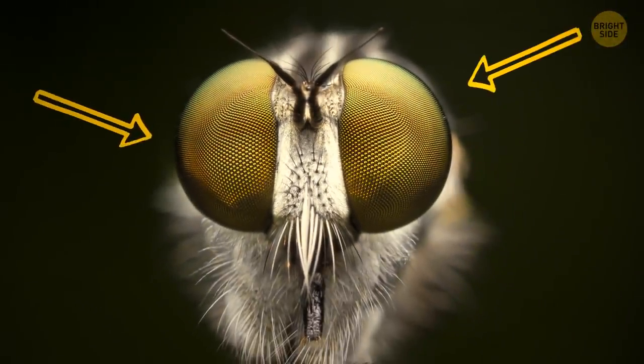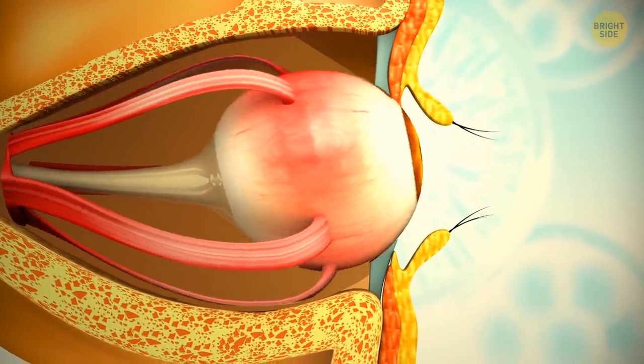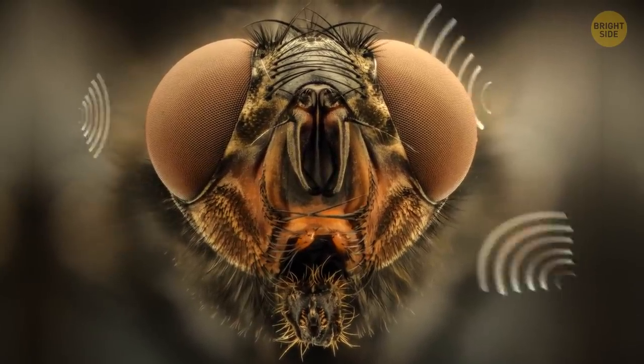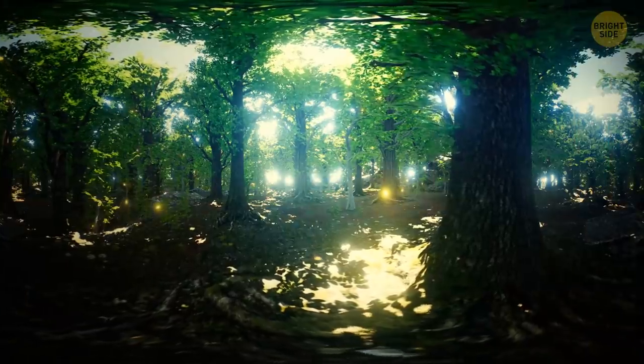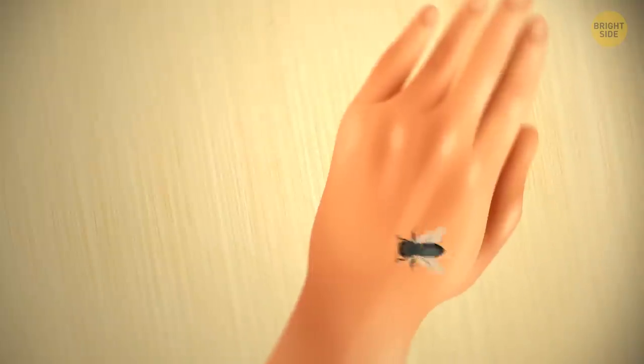So it has ninja reaction speeds, but it also has special eyes. They're divided into thousands of receptors that capture light all at the same time. You use small muscles to turn your eyes and head around to look in different directions. Flies don't have these muscles — they don't need them. They can see in every direction at the same time, almost. No matter what side you attack from, that fly's almost definitely gonna see it coming.